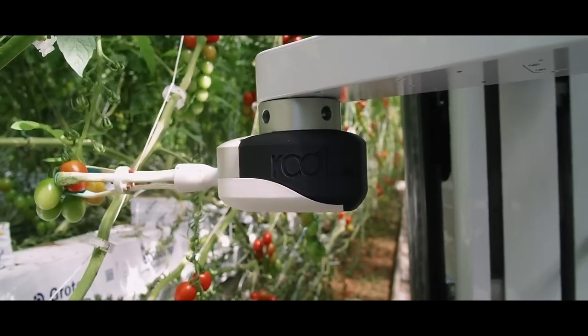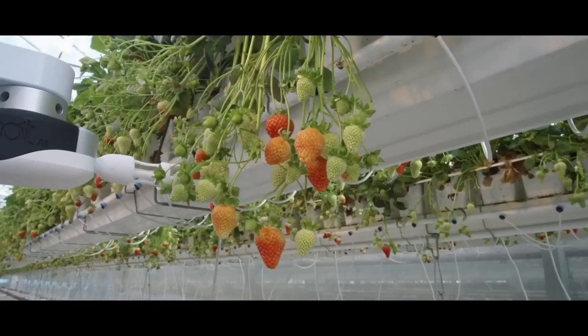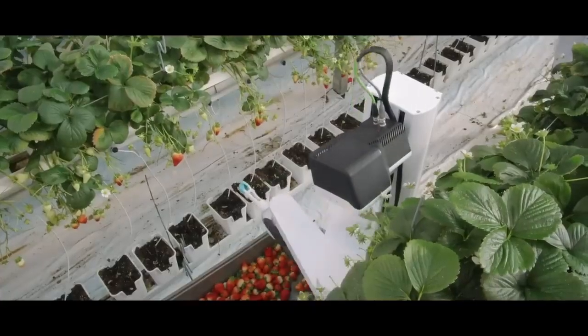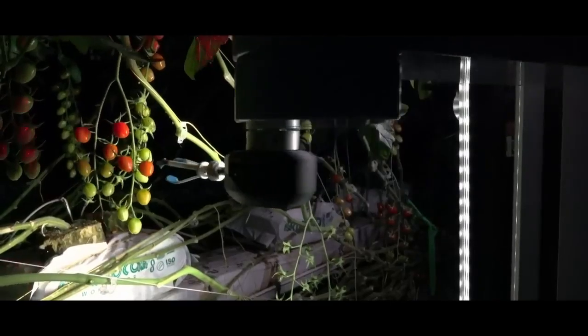Virgo is a high-speed automatic picking robot. It can pick any type of crops from tomatoes and strawberries to cucumbers, and is able to select and pick only the ripe ones. This picking robot by Root AI runs on a track and is able to work in dense greenhouse environments, day and night.